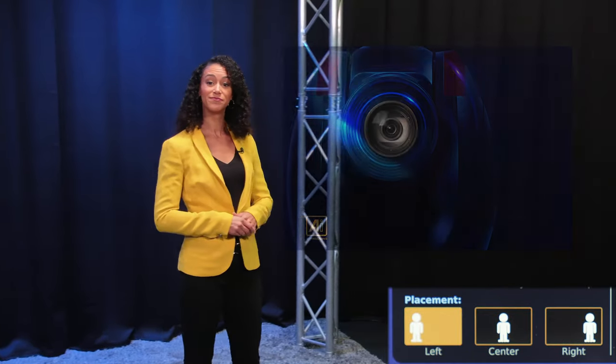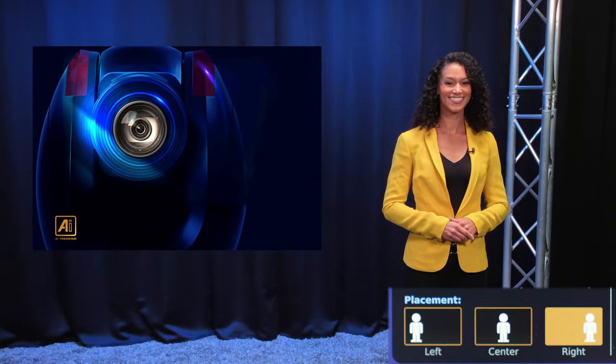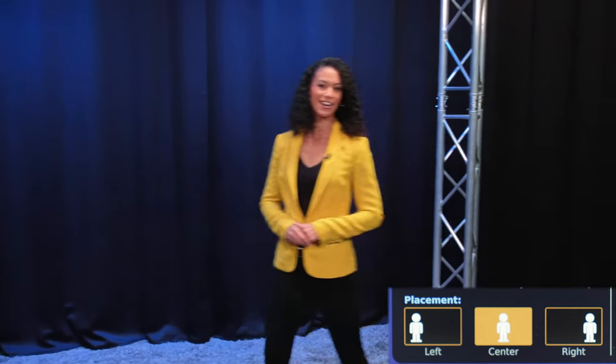You can also adjust the placement of the presenter in your frame. For example, if we had a screen on stage or wanted to bring in a PIP window, we could have the presenter on the left or right and then back to the center.